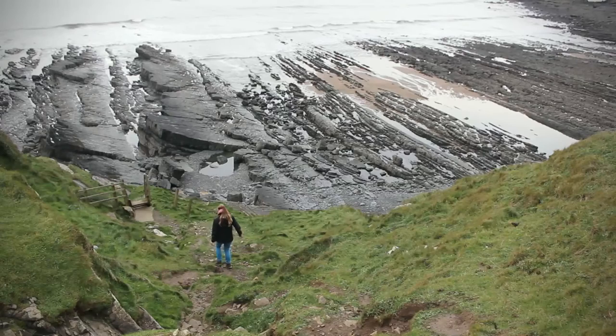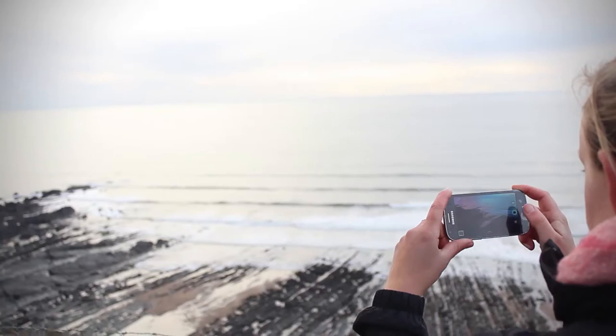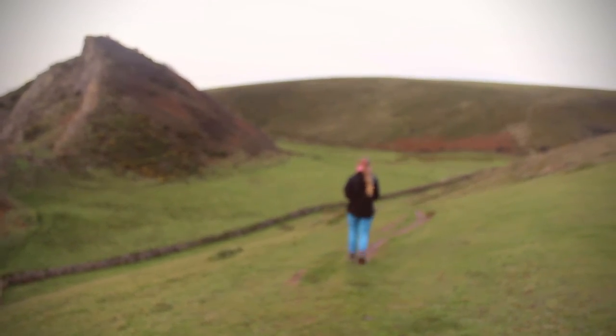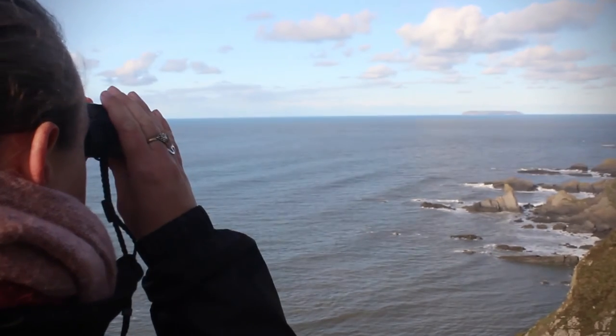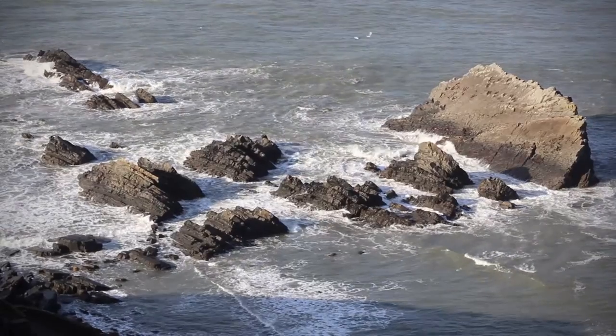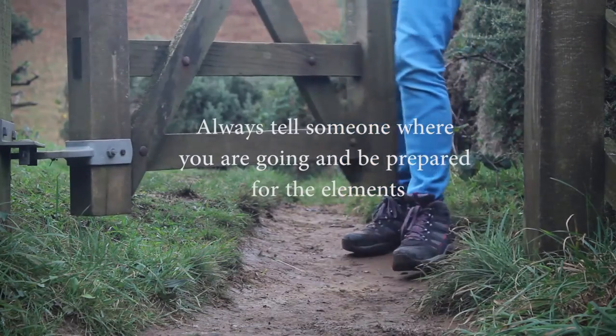You'd be excused for thinking that this is the end of the road, but with the rock pools of the beach to explore, Welcombe to the west or the coast path to Heartland Quay to the east, you have barely scratched the surface of what the North Devon coast areas of outstanding natural beauty have to offer. The only real question is, which way next?